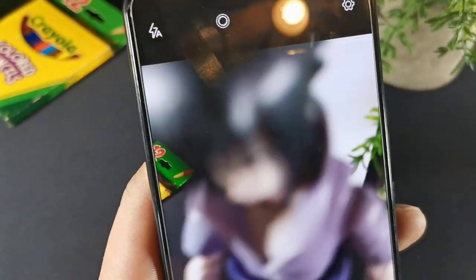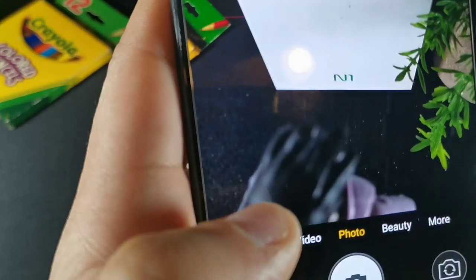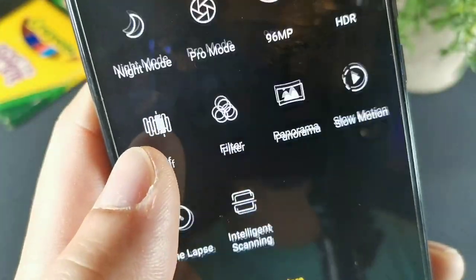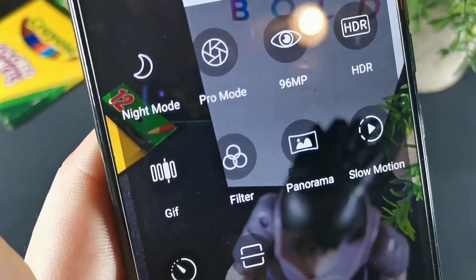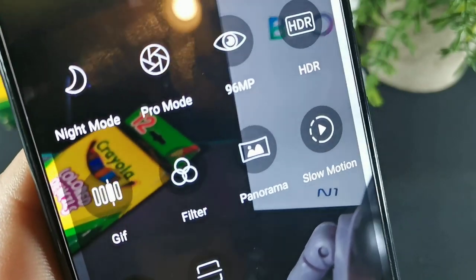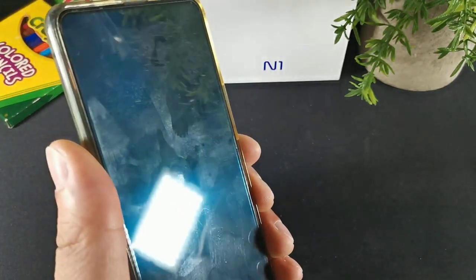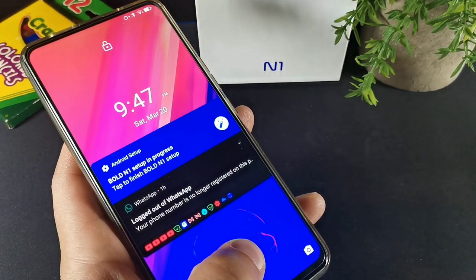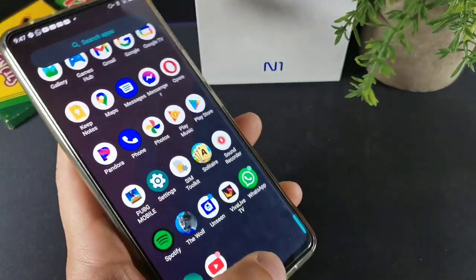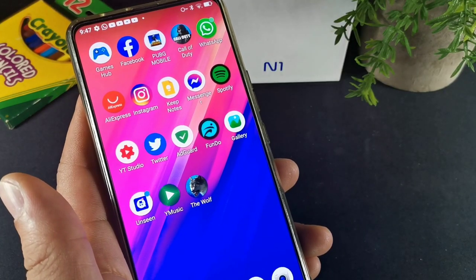The cameras are nice — you get good detail, and in video mode you get video, photo, beauty, and more. You also get night mode, GIF capture, 96 megapixel mode, time lapse, slow motion, and much more. The 6.4 inch display is pretty good, and the battery is decent — a 3,500 milliamp hour battery. The main features on this device are the AMOLED screen display and wireless charging.